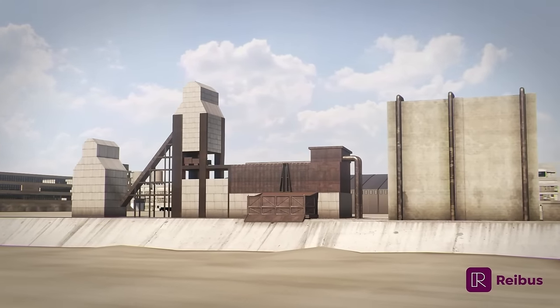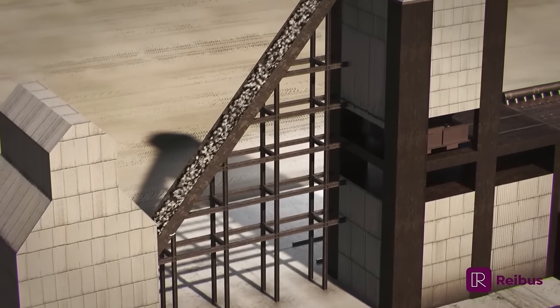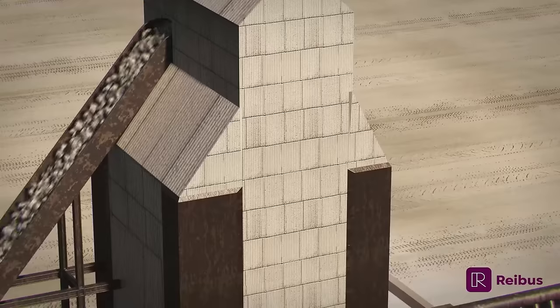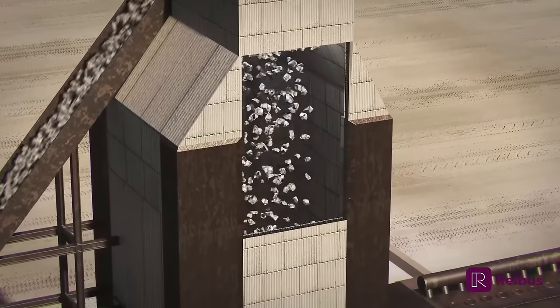Coal is extracted from the Earth's crust either underground by shaft mining or at ground level by open pit mining. It is used as fuel in blast furnaces in the form of metallurgical coke.